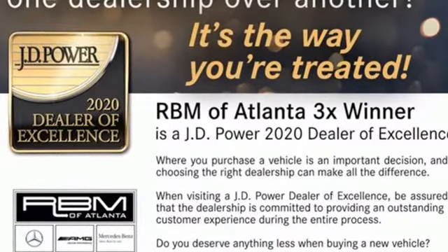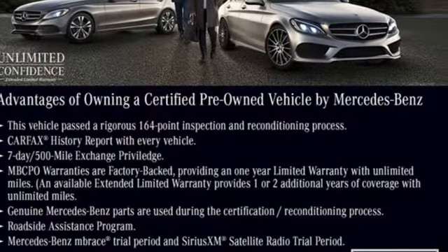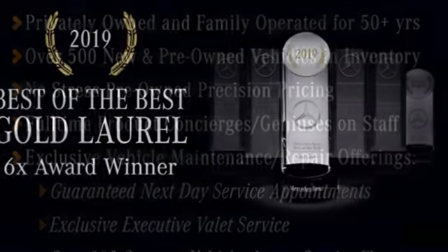Integrated navigation system with voice activation, dual-zone climate control, refrigerated box located in the glove box, hands-free liftgate, automatic transmission, and 4-wheel drive.